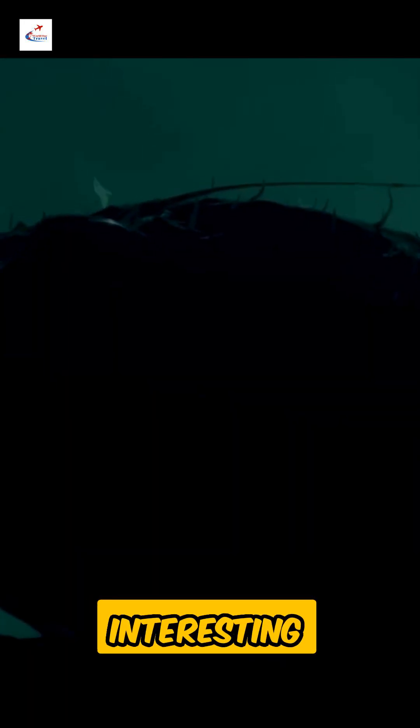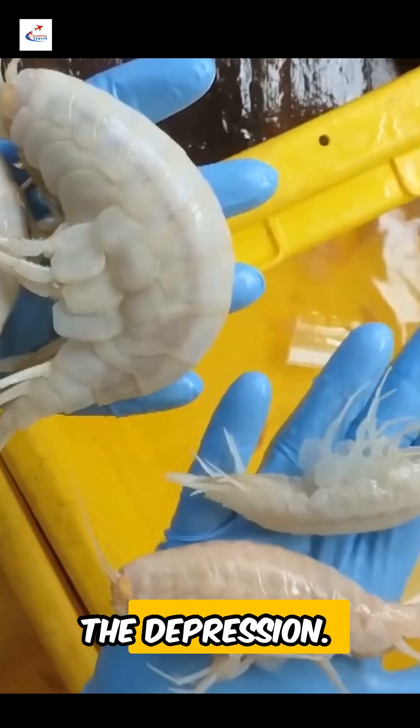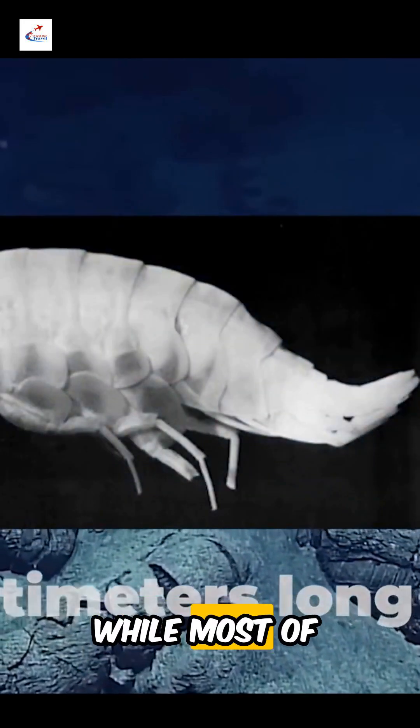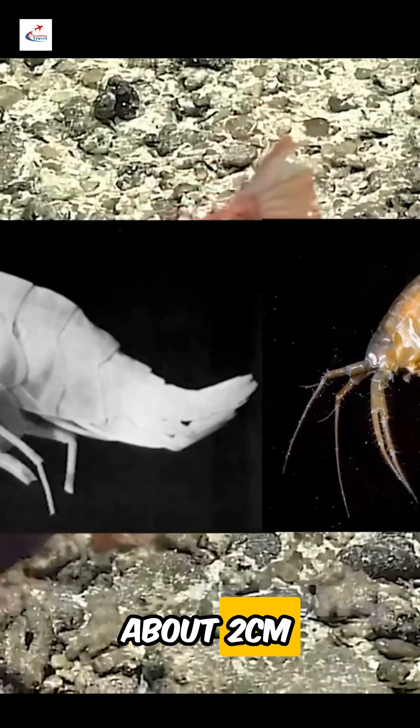The trench is interesting with its specific animal species discovered by research expeditions. For example, in 2012, the amphipods Alicella gigantea were found at the bottom of the depression. Their size puzzled and confounded scientists — they were up to 34 centimeters long, while most crustaceans found elsewhere are much smaller, about 2 centimeters long.